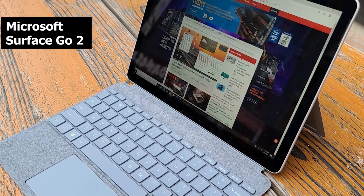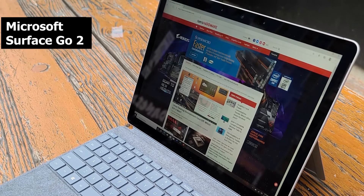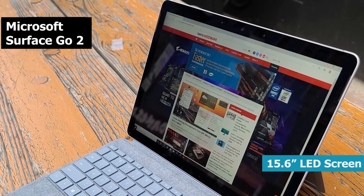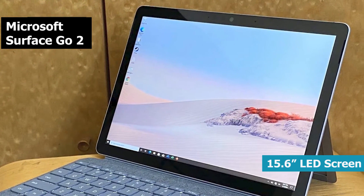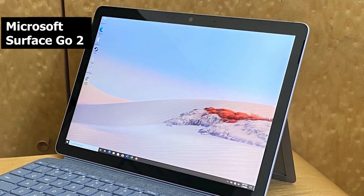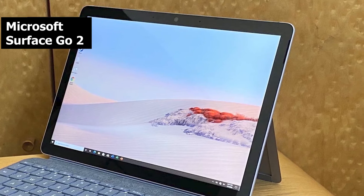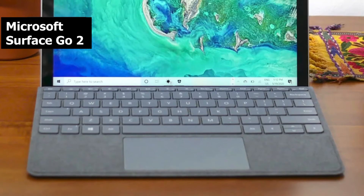If you stick to the Windows 10 S mode, where you're limited to light applications from the Microsoft Store, you will not have any problems and will be completely satisfied. Battery life is great, lasting more than 8 hours on a single charge in most tests. This long-lasting battery, along with its lightweight design and low cost, makes it ideal for students who need to carry something around campus.